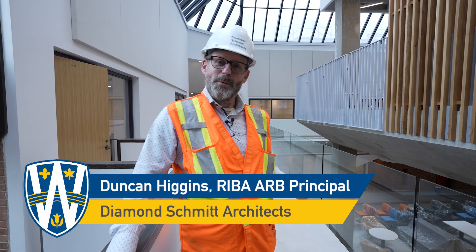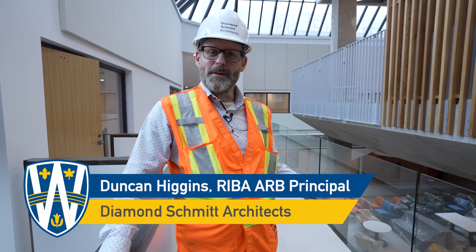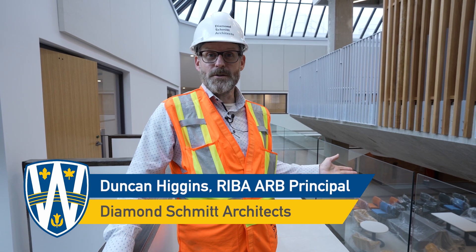Hi, I'm Duncan Higgins. I'm a principal with Dianne Schmidt Architects and I'm the lead designer on the transformation of Windsor Law.